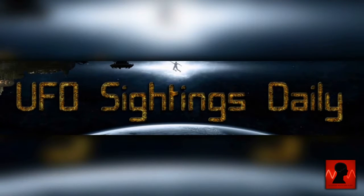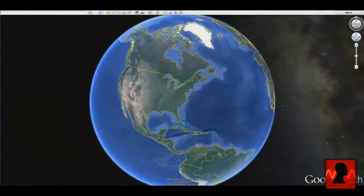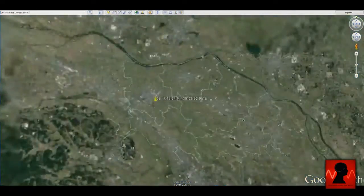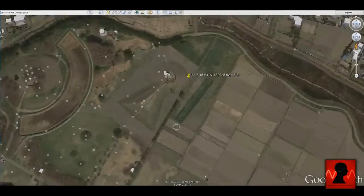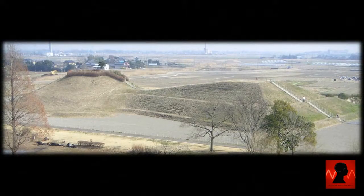Scott C. Waring is reporting a very interesting story on UFOsightingsdaily.com. A keyhole-shaped kofun, located in Gyotasatama, Japan, has an identical twin, but it is located on Mars. The site in Japan is known as Inariyama kofun, which is a tomb, constructed between the early 3rd century and the early 7th century AD. Now let's look at the identical area on Mars.